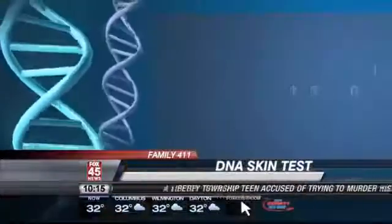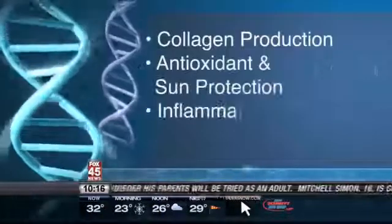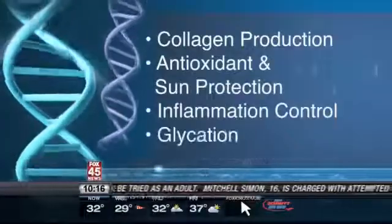Step two is a report on the body's collagen production, antioxidant and sun protection, inflammation control, and glycation or blood sugar protection. So we kind of have a road map based on their SkinShift DNA testing.